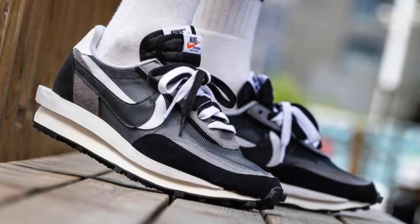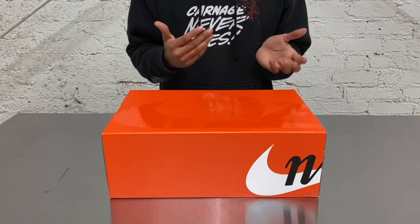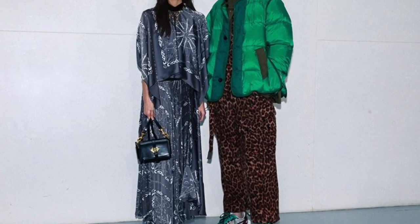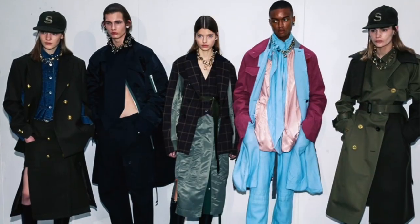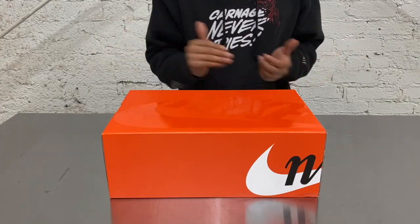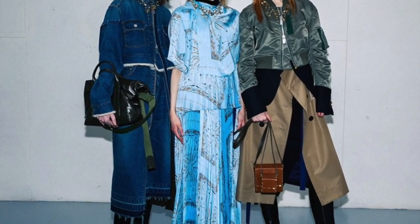Everybody went wild for that Nike Sakai Waffle silhouette, and now they did it again — this time on a new silhouette: the Vapor Waffle, first introduced in January 2020 during Sakai's Paris runway show. Everybody went wild — like, what the hell are those? There are mixed feelings about them, but I think they're freaking fresh.